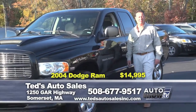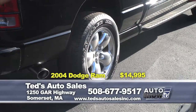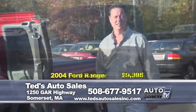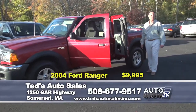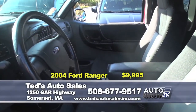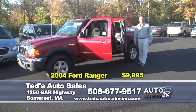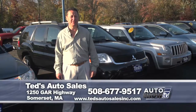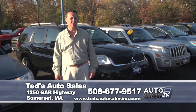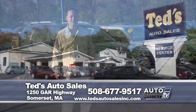The nice little 4x4 truck you've been waiting for heading into the winter — a 2004 Ford Ranger FX4 package, extended cab V6, shift-on-the-fly four-wheel drive, bed liner, immaculate inside and out. You won't find one this nice in the area. Priced specially for the show at only $9,995, comes fully serviced. Thanks again for checking out our segment on Auto Show TV. My name is Mark, and not only do we have a great sales department, we also specialize in full service and financing. Visit our website at tedsautosalesinc.com to fill out an application and get pre-approved. We're also at 508-677-9517.